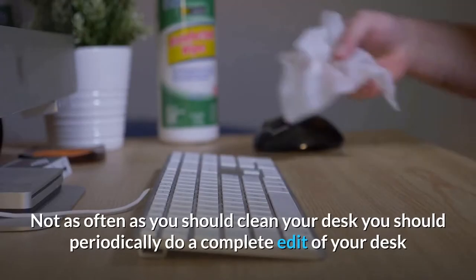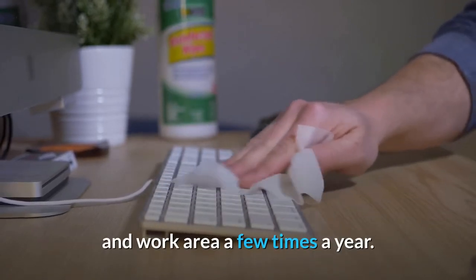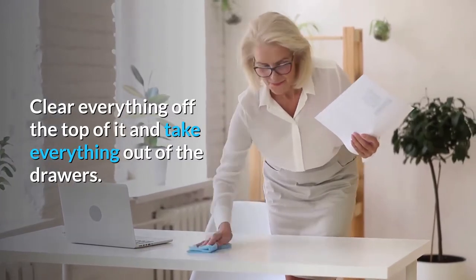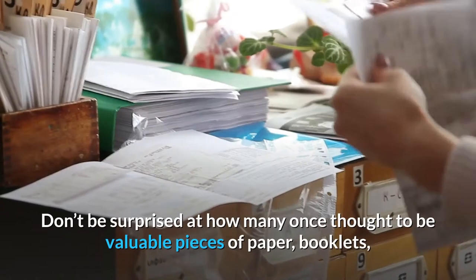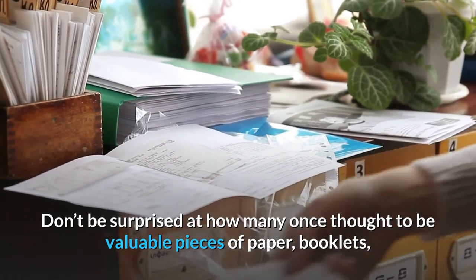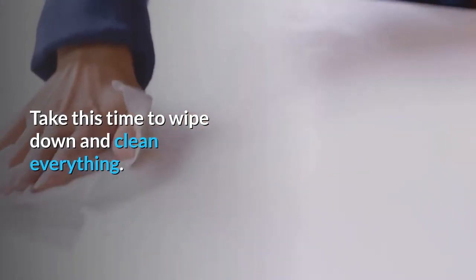Declutter your desk. Not as often as you should, you should periodically do a complete edit of your desk and work area a few times a year. Clear everything off the top of it and take everything out of the drawers. Put all of the items into piles on the floor. Don't be surprised at how many once thought to be valuable pieces of paper, booklets, and old junk you may find and have to discard. Take this time to wipe down and clean everything.